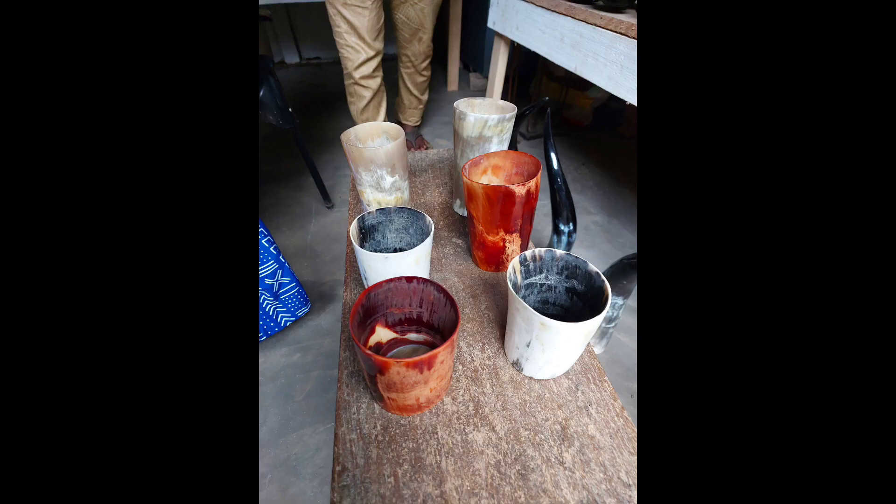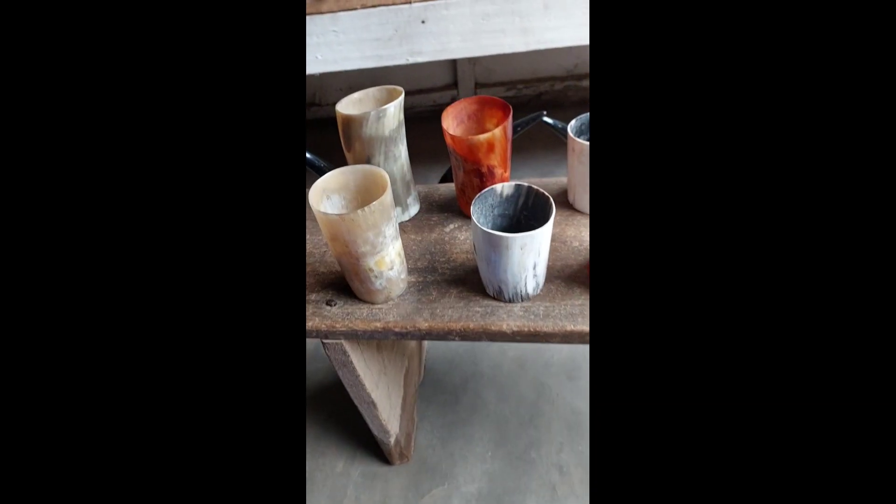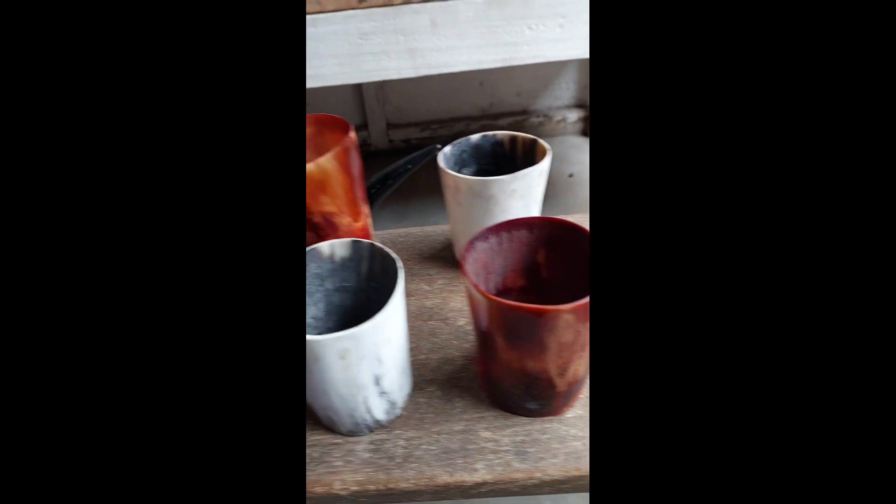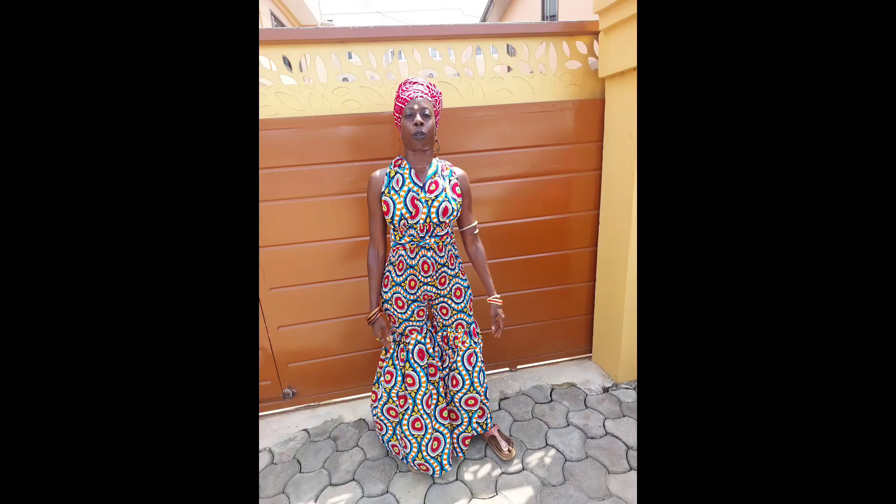The symbol I'm wearing is Adinkrahene, which is King of the Adinkras — I love it. Also the nose ring, a remake, sturdier, better, a little bit bigger, and I absolutely adore it. What's coming up next is actually some cow horn cups and they are stunning. The colors are absolutely beautiful; they come in different sizes — you can have cocktails, whatever you want, or just water.